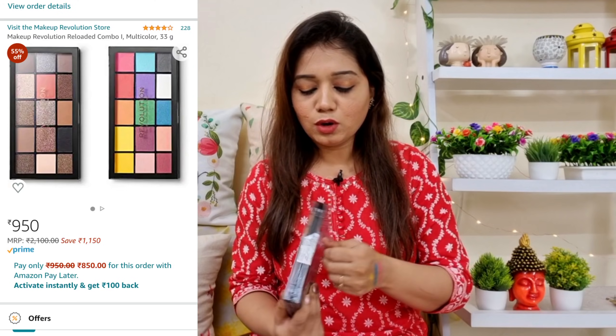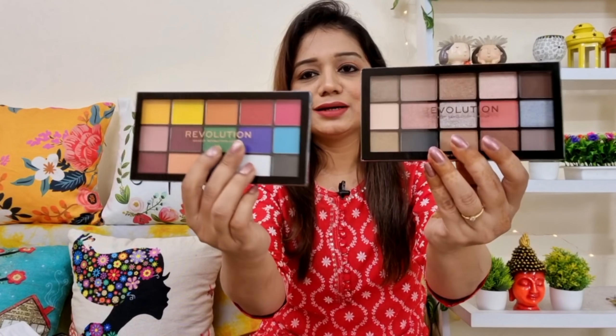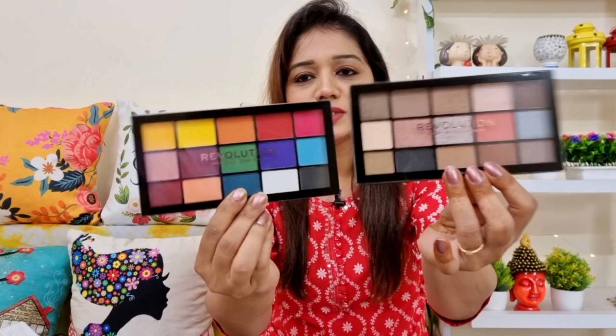Next I have bought a combo which is from a brand called Makeup Revolution. I really like this brand when it comes to eyeshadow palettes — the pigmentation is very good. I bought this because I think it is available for around 950 rupees. It came bubble-wrapped. You are getting a 2-palette combo in 950 rupees. In case you are interested in this brand, you can buy this. You will get a colorful palette and a neutral and shimmery shades palette. I am showing it under camera.